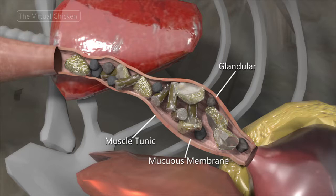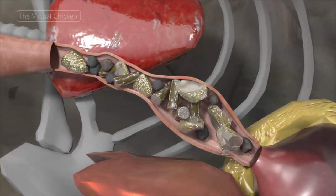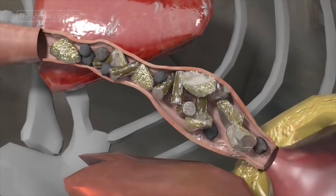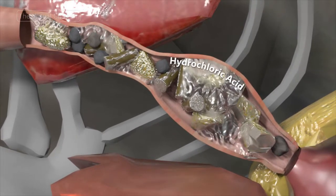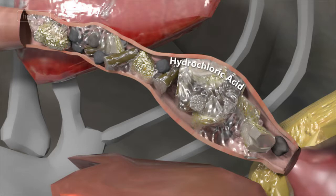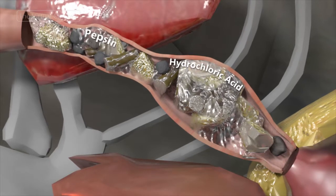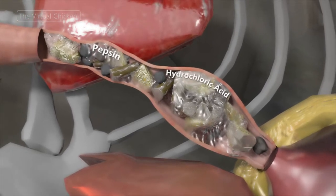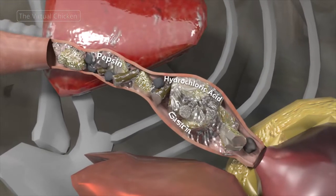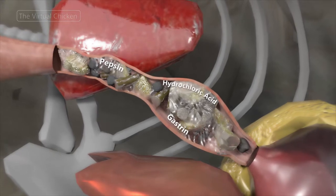The glandular tissue produces secretions which begin the process of digestion. These secretions include hydrochloric acid, which lowers the pH of the digestive system and food mixture, the enzyme pepsin, which helps break down protein, and the hormone gastrin, which stimulates gastric and pancreatic juice production.